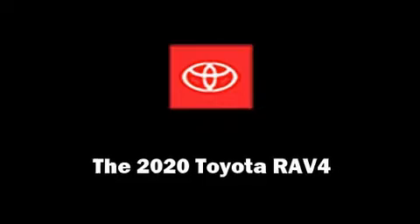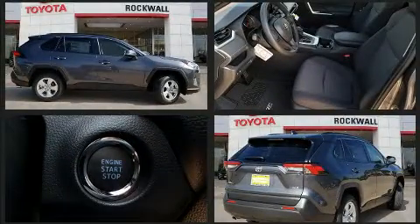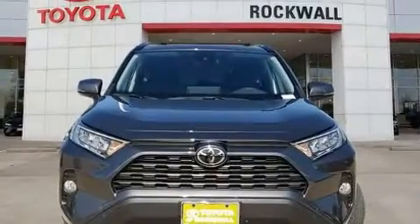Experience driving perfection in the 2020 Toyota RAV4. It features an automatic transmission, front wheel drive, and a 2.5 liter four-cylinder engine. Top features include front bucket seats, variably intermittent wipers, front dual zone air conditioning, fully automatic headlights, remote keyless entry, and cruise control.